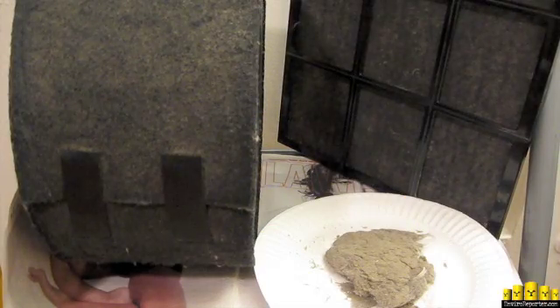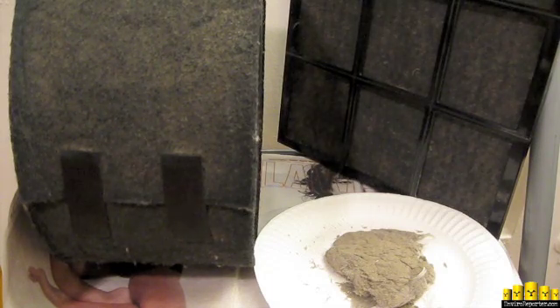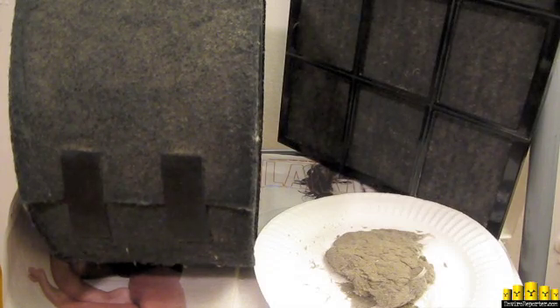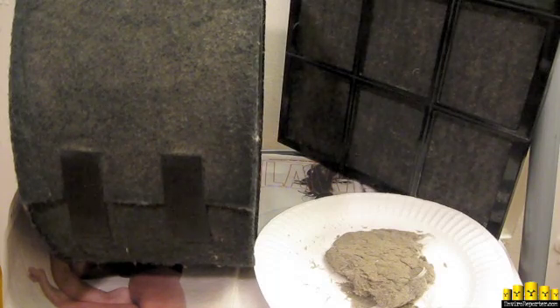Hey folks, Michael Collins again from EnviroReporter.com. As you can see, here on January 22, 2012, we vacuumed our two HEPA filters — the one on the left being the Honeywell and the one on the right being the Kenmore. Excellent filters.